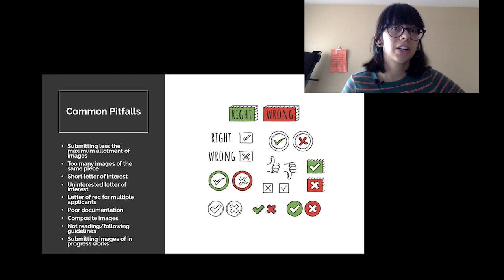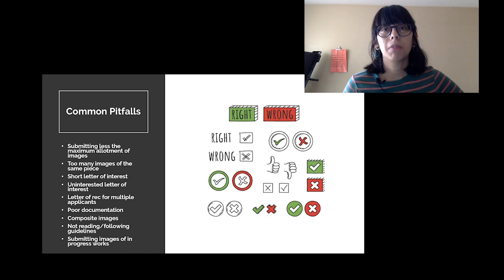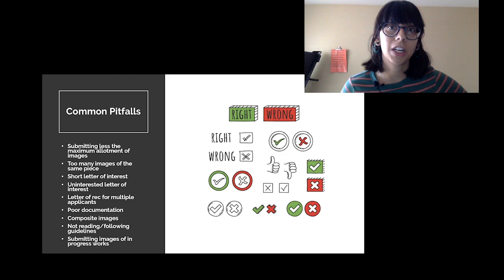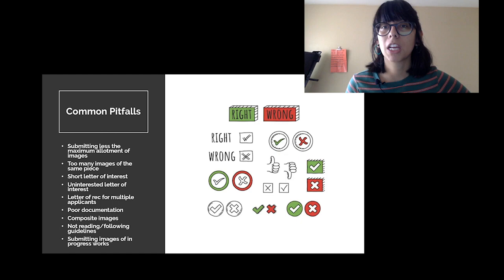Regarding letters of recommendation: with some opportunities I've seen multiple people having a letter of recommendation from the same person. Think about this — when something asks for a letter of recommendation, you want to ask your recommender whether they're already writing a letter for somebody else for this same opportunity. That recommendation is going to have a lot less weight if they've recommended five other people for the same opportunity.